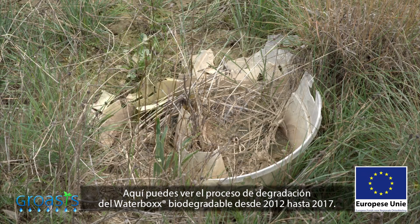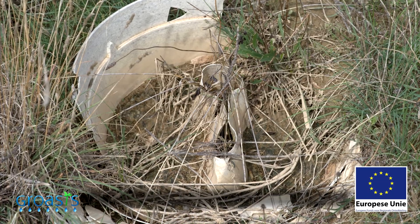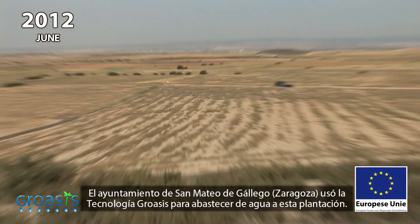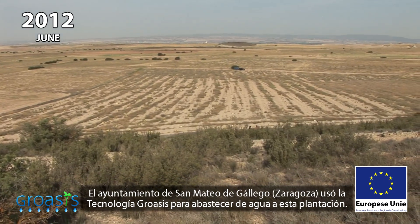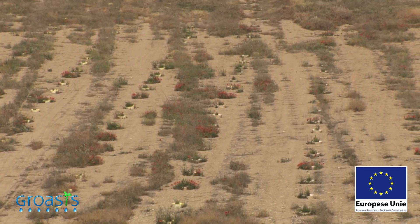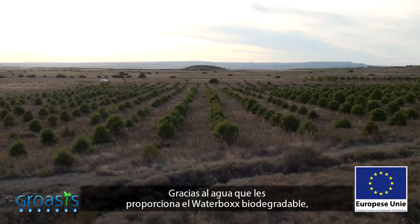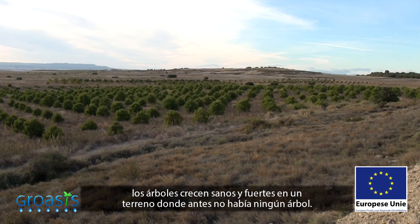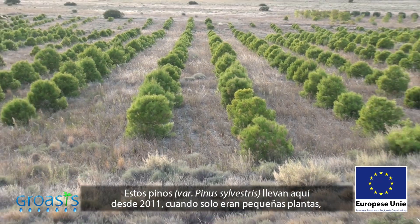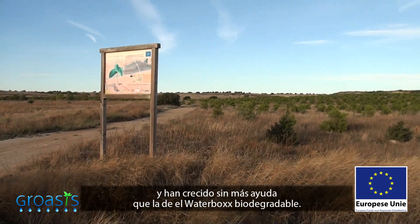Here you see the degrading process of the biodegradable water box from 2012 until 2017. The Council of San Mateo de Gallego, in Zaragoza, used Groesis's technology to provide water to this plantation. Thanks to the water that the water box supplies, the trees are growing healthy and strong on a terrain that used to be barren. These pine trees have been here since 2011, when they were just young saplings, and they have grown since then with the sole aid of the water box.